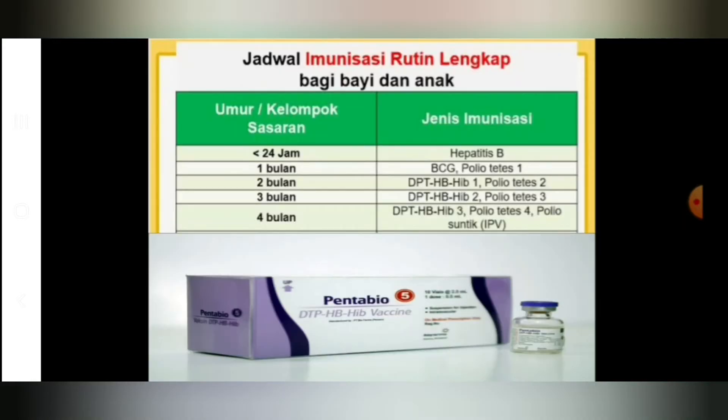Kombo DPT isinya ada 5: difteri, pertusis, tetanus, Hib, dan hepatitis B. Di dalam vaksin DPT combo 5 tidak ada vaksin polionya, maka dari itu kita berikan bersamaan dengan polio tetes atau minimal 1 kali mendapatkan vaksin polio injeksi.